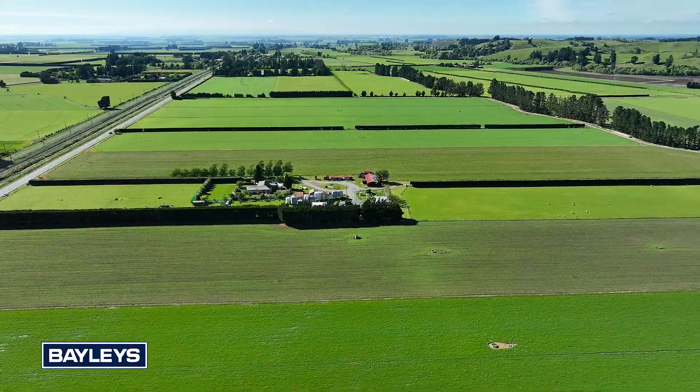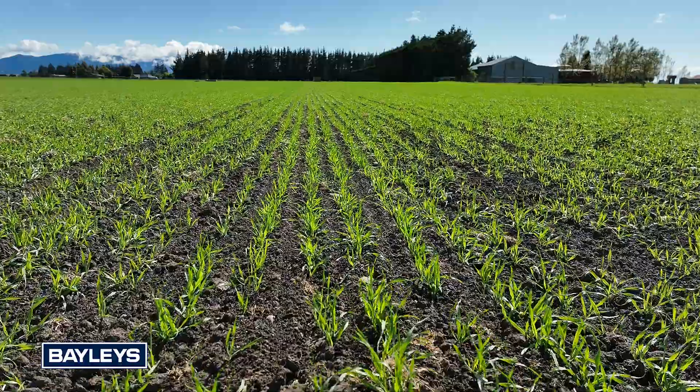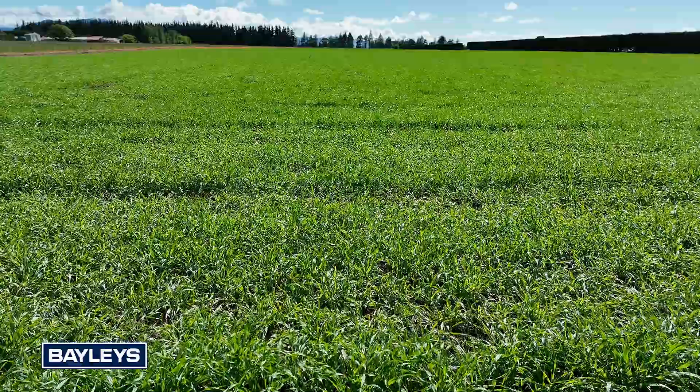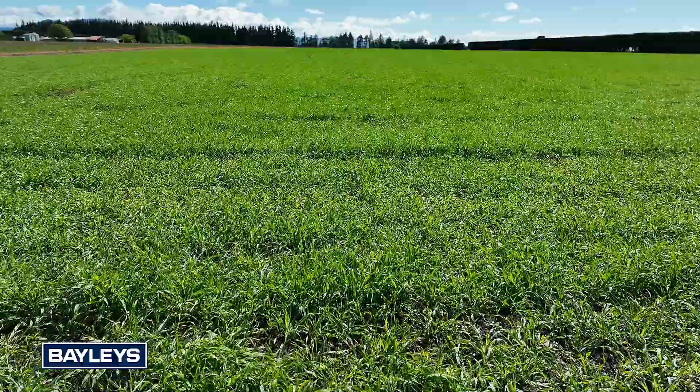With a proven history of crop production, the property has consistently produced a diverse mix of crops including ryegrass, barley, wheat, peas, clover, brome grass and potatoes.